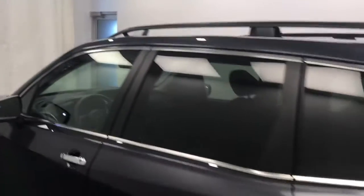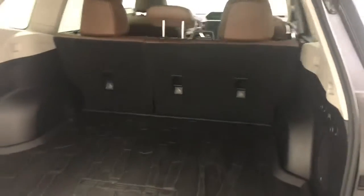Back out to the exterior, we have a roof rack, alloy wheels, rear parking assist, backup camera, remote trunk release, power hatch, and more cargo space.